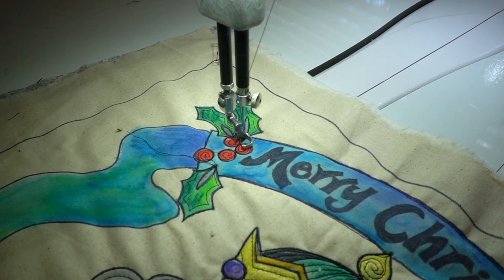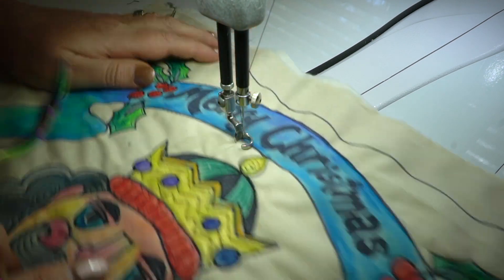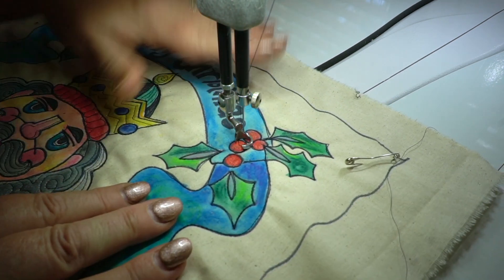And then a jump stitch, or just cut your thread to travel across to the other side and do the same kind of treatment.